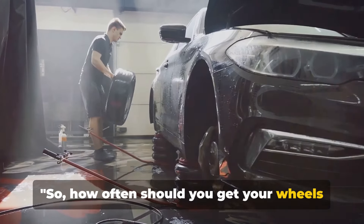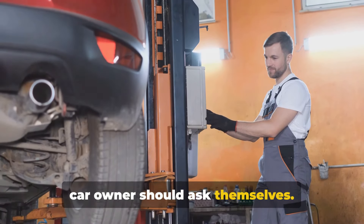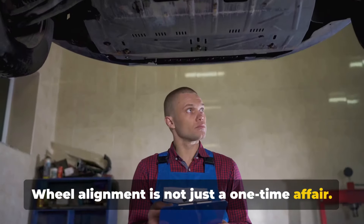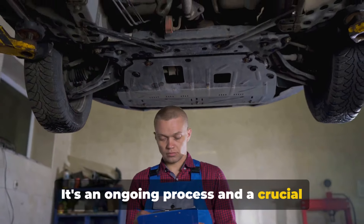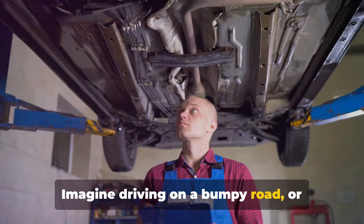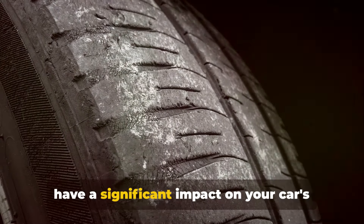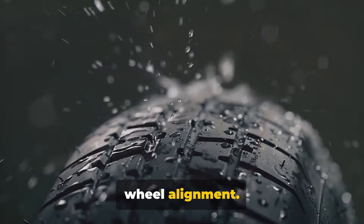How often should you get your wheels aligned? This is a question every car owner should ask themselves. Wheel alignment is not just a one-time affair — it's an ongoing process and a crucial aspect of vehicle maintenance. Imagine driving on a bumpy road or accidentally hitting a curb. These incidents, seemingly harmless, can have a significant impact on your car's wheel alignment.